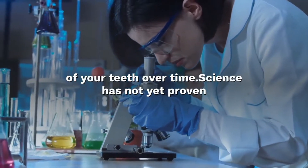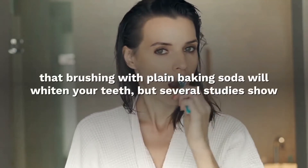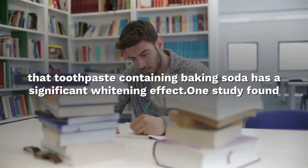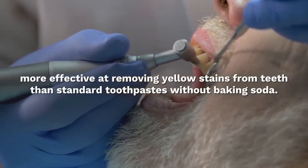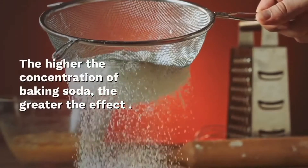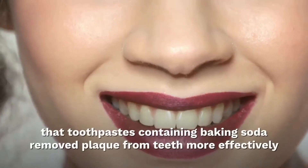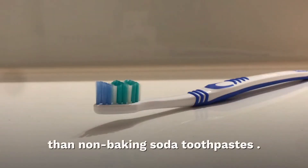Science has not yet proven that brushing with plain baking soda will whiten your teeth, but several studies show that toothpastes containing baking soda have a significant whitening effect. One study found that toothpastes containing baking soda were significantly more effective at removing yellow stains from teeth than toothpastes without baking soda. The higher the concentration of baking soda, the greater the effect. Furthermore, a review of five studies found that toothpastes containing baking soda removed plaque from teeth more effectively than non-baking soda toothpastes.